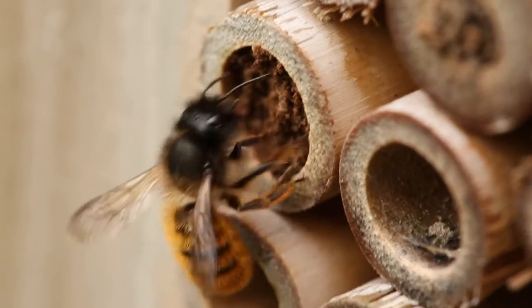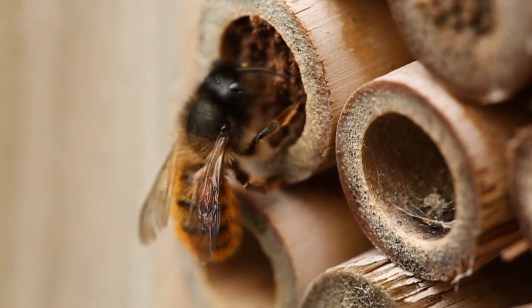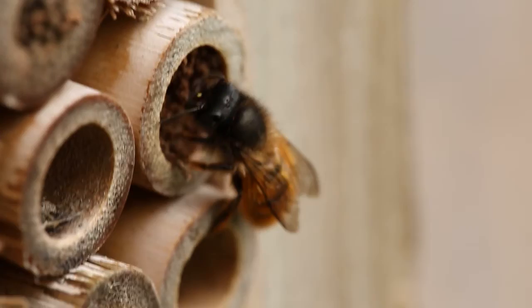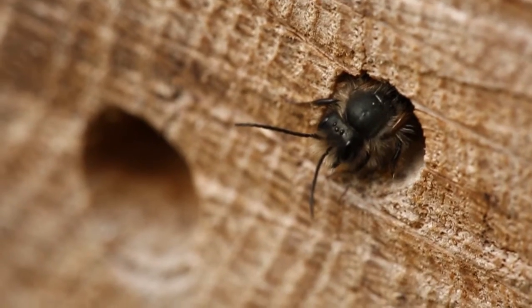The remaining species of bee are referred to as solitary bees. These bees vary considerably in appearance, size, and where they choose to nest. Because most species are small and fast moving, they are easily overlooked.